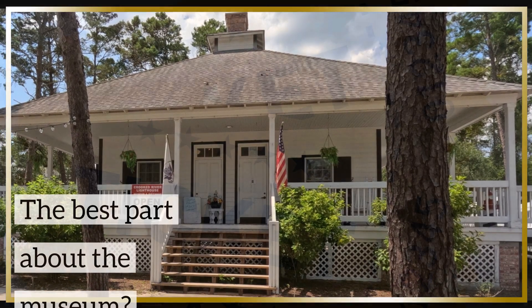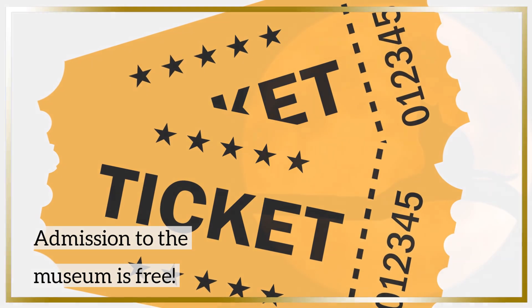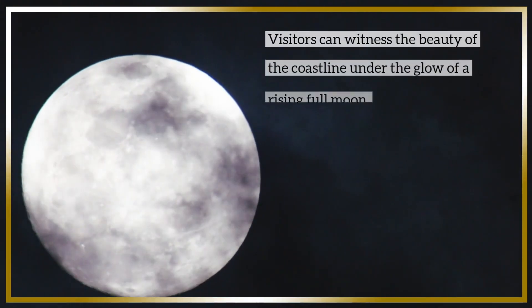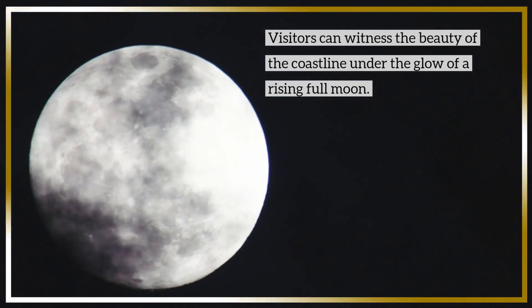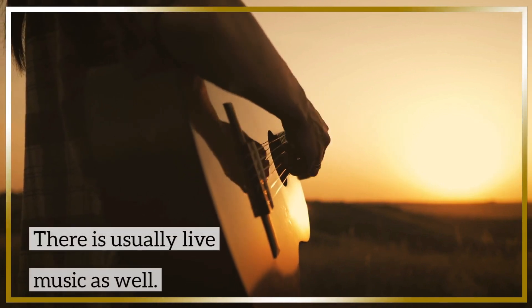Admission to the museum is free. The lighthouse also hosts events, and my favorite are the full moon events at the Crooked River Lighthouse. Every month during the full moon, visitors have the opportunity to witness the beauty of the coastline under the glow of a rising full moon. There is usually live music as well.